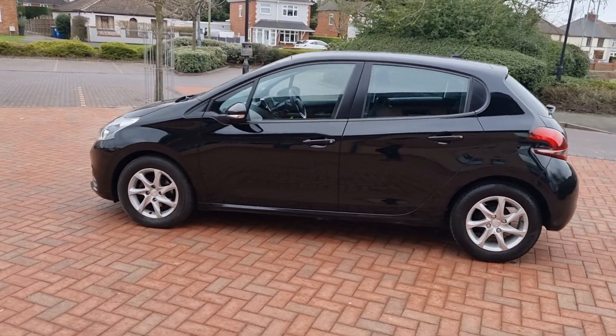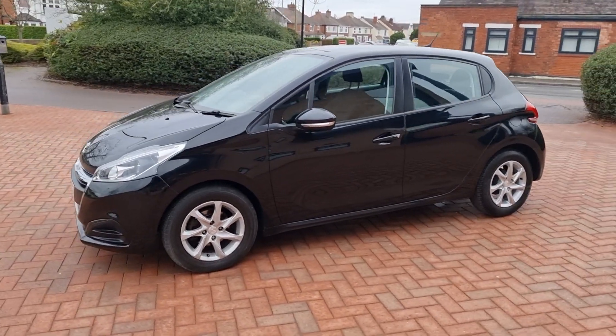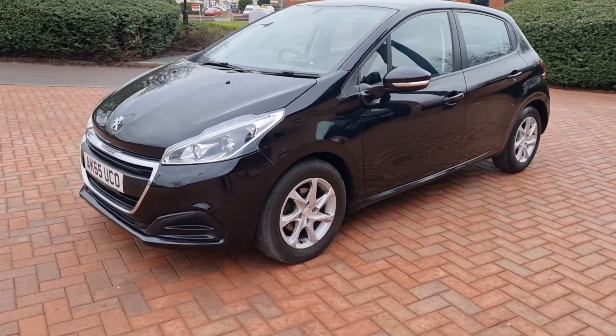Two keys, fresh MOT. It benefits from £20 road tax also per year, which is a big, big bonus today.